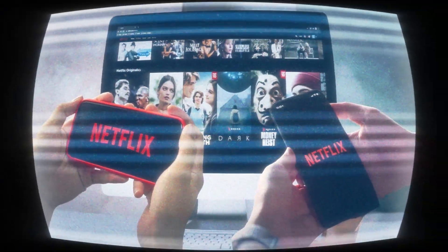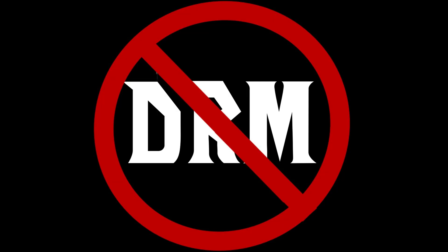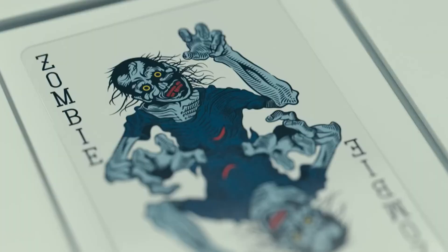Have you ever wanted to download your favorite Netflix movie or series, but it only lets you watch it inside the app? Netflix does offer a download feature, but it only works on mobile devices within the Netflix app. Downloads expire in 30 days, or just 48 hours after you start watching. In short, you don't really own what you download — you're just renting it.